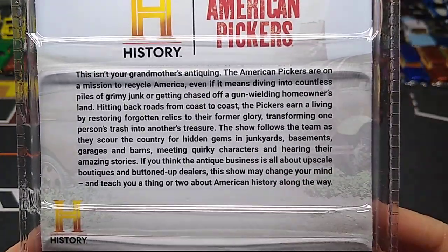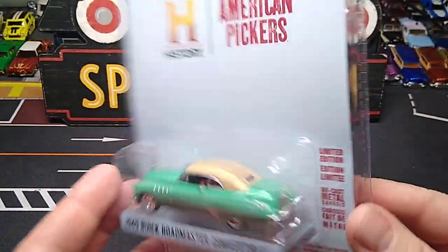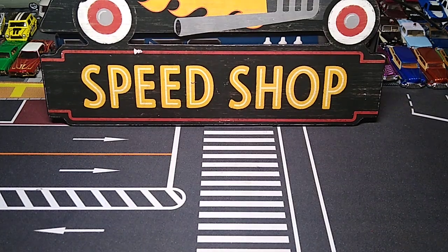I guess this card tells you about the show. It was a pretty good show - I used to watch it. It's probably all set up, but who knows.